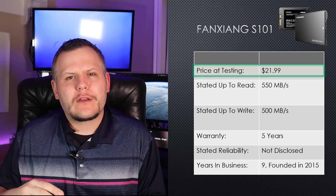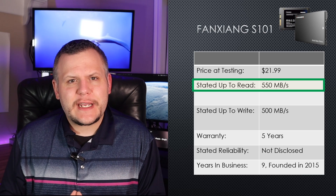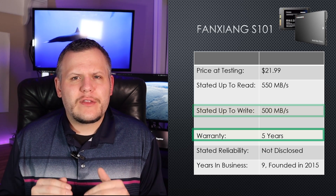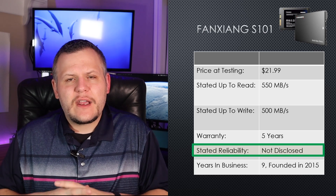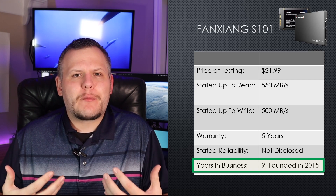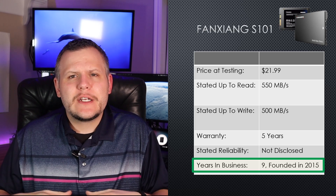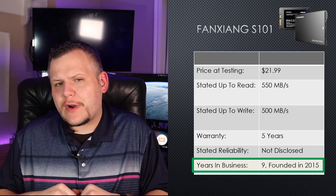The next SSD is the FengShang S101, priced at $21.99. FengShang claims read speeds of up to 550 megabits per second and write speeds of up to 500 megabits per second. This drive also comes with a five-year warranty, though the company does not disclose specific reliability metrics. FengShang has been in business since 2015, making it a nine-year-old company. Given the limited information available, I recommend buying it through a third-party platform like Amazon for buyer protection, and I would avoid buying this drive second-hand.